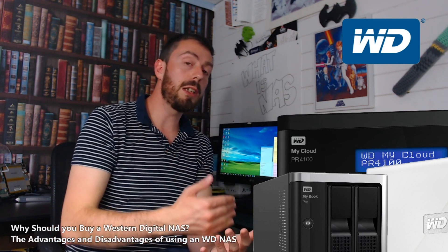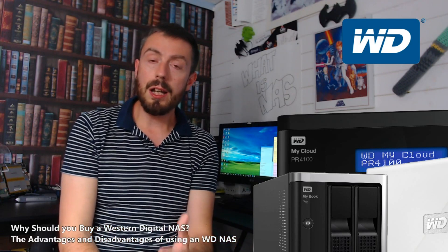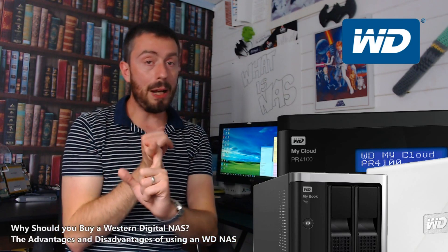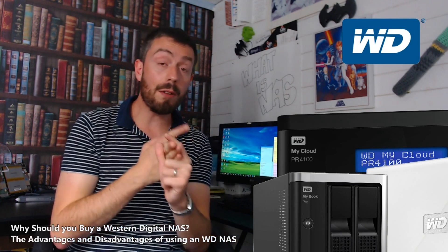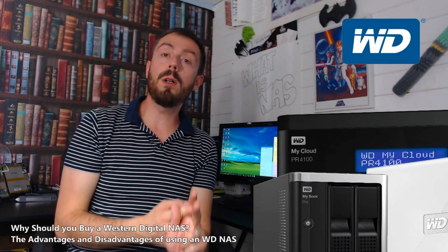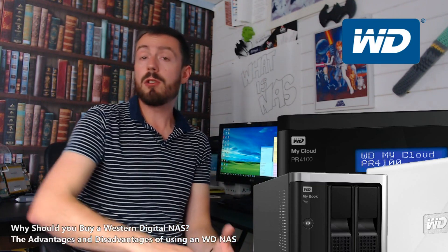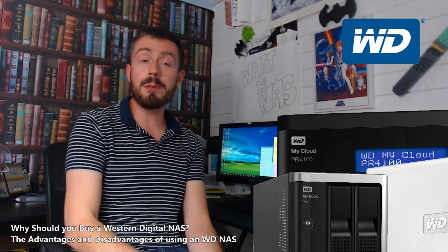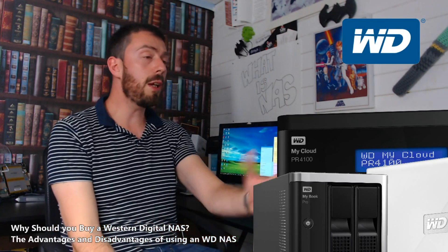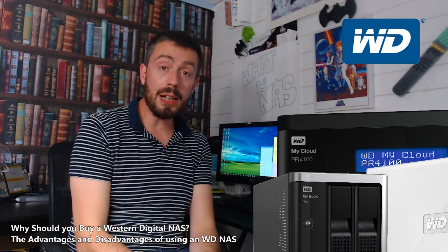That's something that companies like Synology and QNAP have capitalized on. WD NAS, although robust, reliable, and very high build quality, in terms of software will leave you wanting. If you're looking for a simple file server to run multiple Apple Time Machine backups for multiple devices, as well as stream your media to your smart devices in the home, then definitely consider WD.